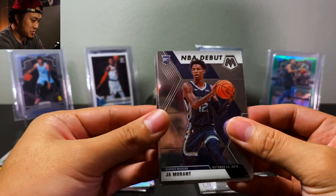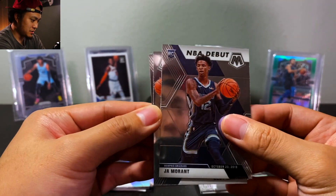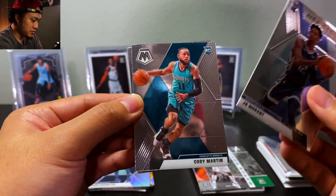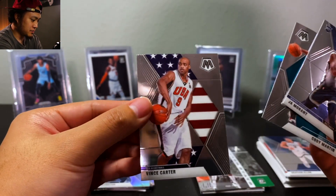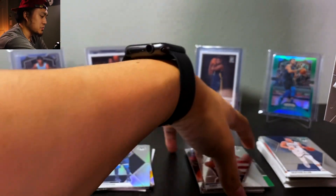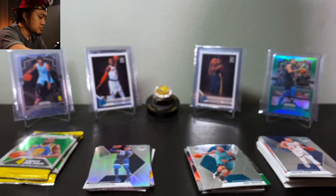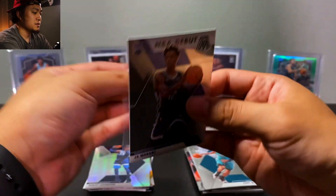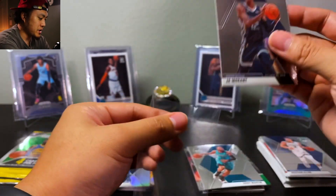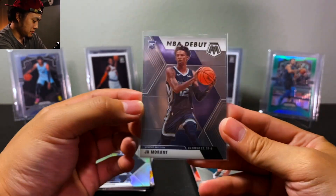We have a Ja Morant NBA Debut — that's cool, we haven't pulled one of those yet. Cody Martin and Wen Carter — he's about to dunk on somebody. Isn't so bad yet, pulled some good stuff so far.